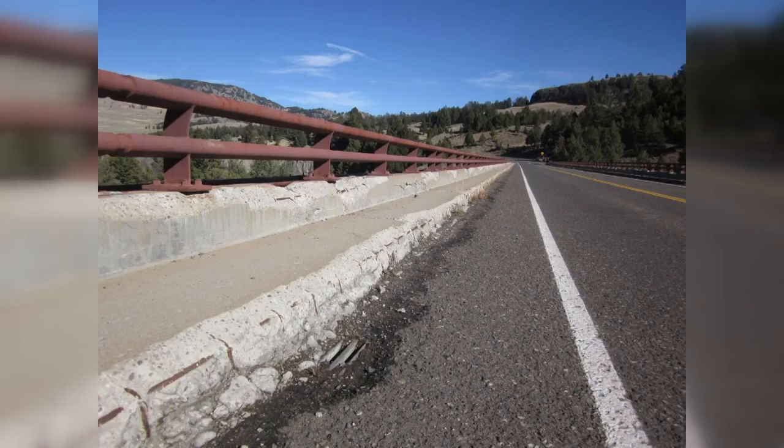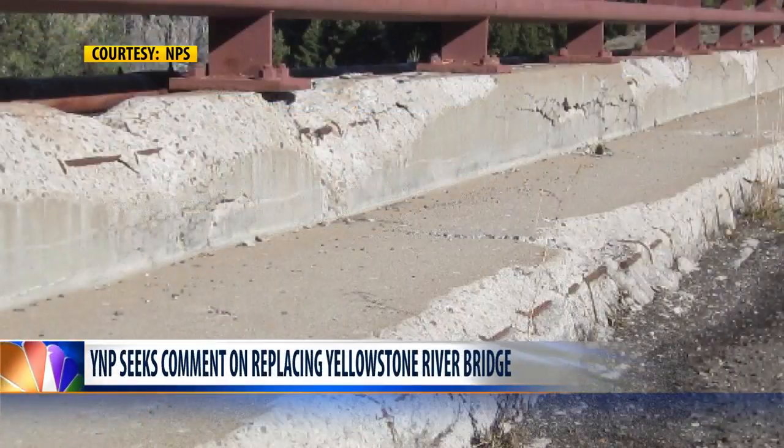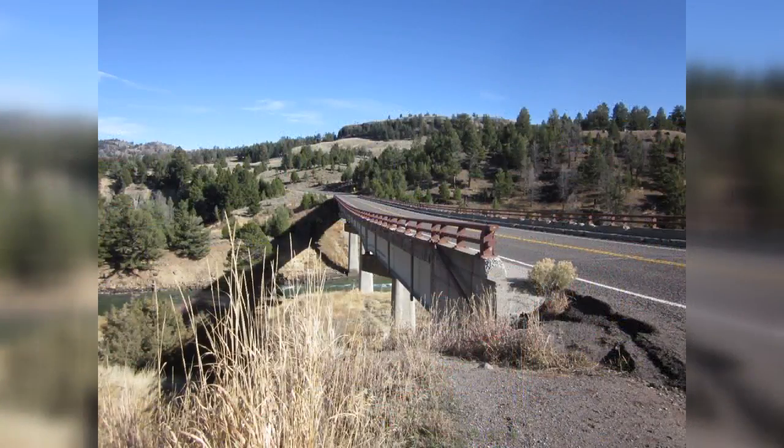Yellowstone National Park is seeking feedback on plans to replace the Yellowstone River Bridge. The bridge is located on the Northeast Entrance Road near Tower Junction. It was built in the 1960s and is part of the only road corridor that is open year-round. Its concrete deck, sidewalks, and the low wall along the bridge have deteriorated.